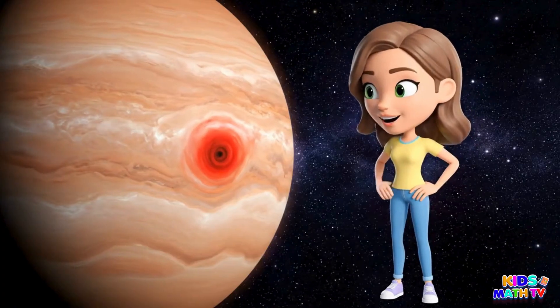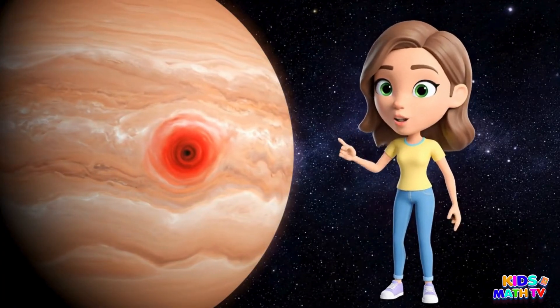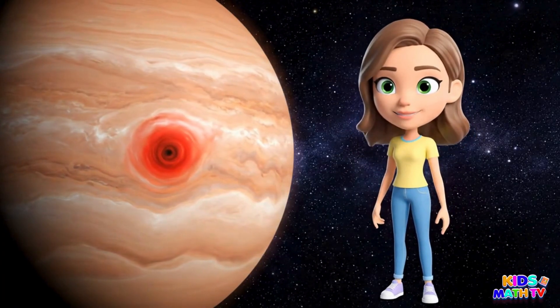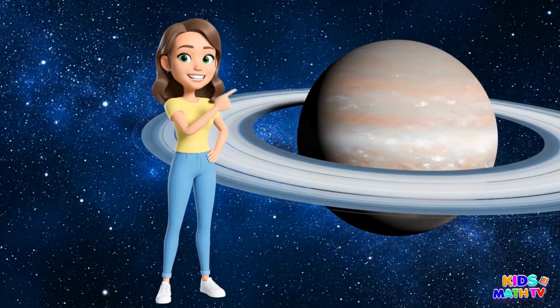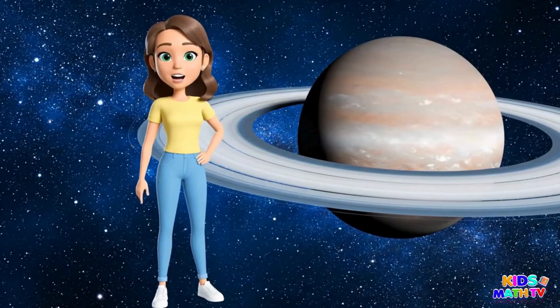This is Jupiter. It's the biggest planet and it has a giant storm called the Great Red Spot. This is Saturn. Look at its beautiful rings made of ice and rocks.